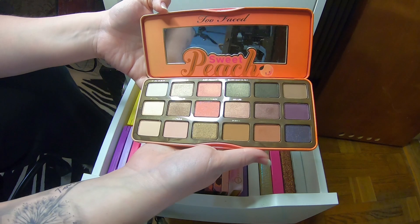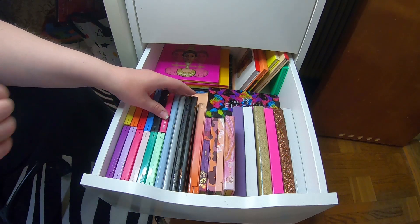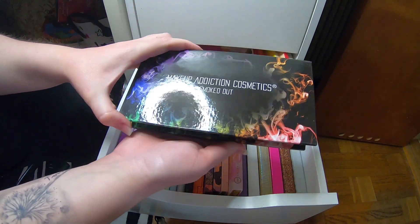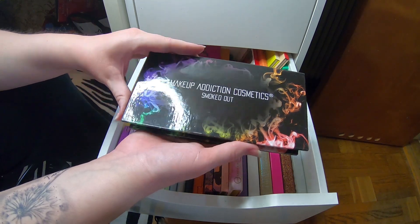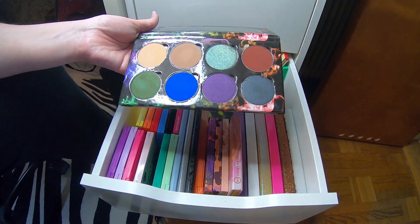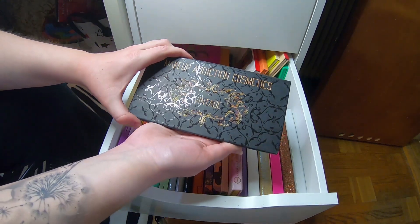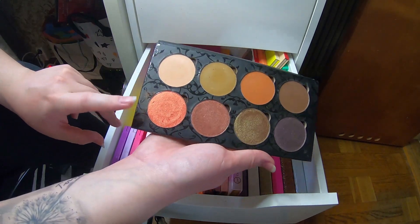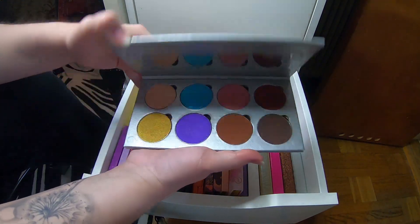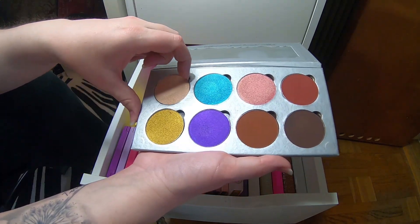And Bye Bye Birdie from ColourPop — also really nice. I have only one Too Faced palette and this is Sweet Peach — I like it but it's not the most likeable in my collection. Here come the other Makeup Addiction palettes — this is Smoke Out. Their formula on shimmers and mattes is so good — really love them. This is Vintage — this shade is amazing, really nice.